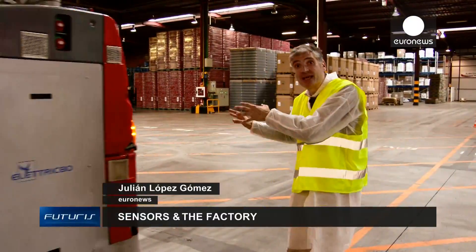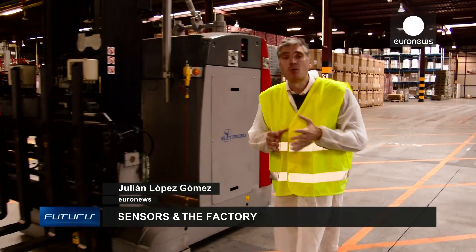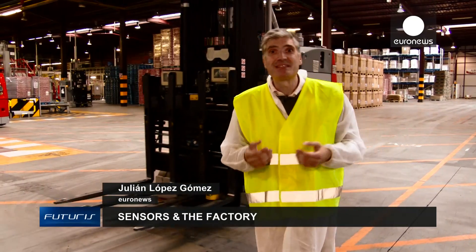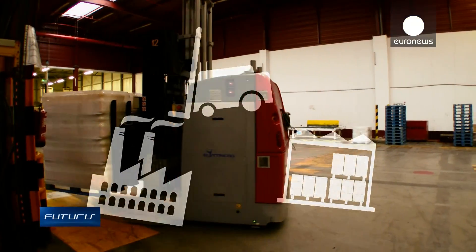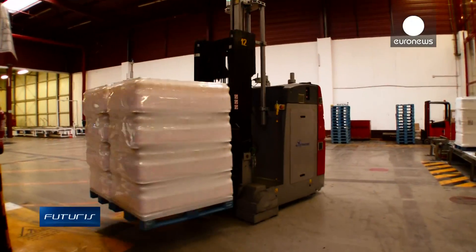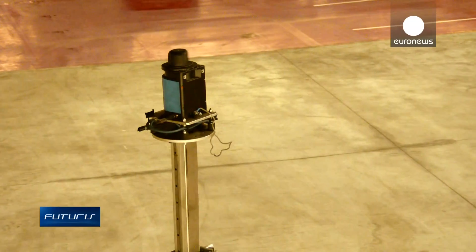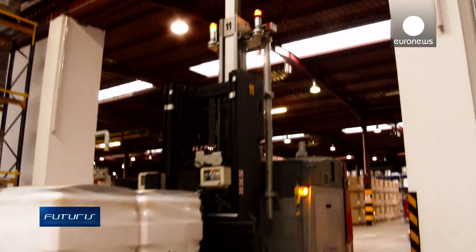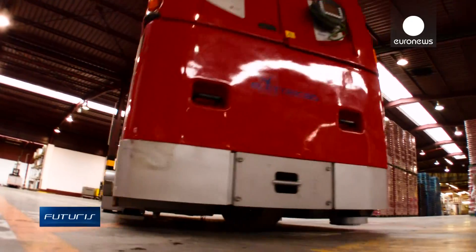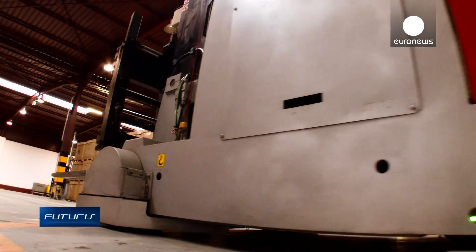These brand new forklifts are completely autonomous — how do they see and orientate, and how do they avoid obstacles? At this warehouse in Bilbao, in northern Spain, a strange robotic ballet is underway. These automatic forklifts weigh eight tons each. They transport heavy loads of soda, and they are completely unmanned.